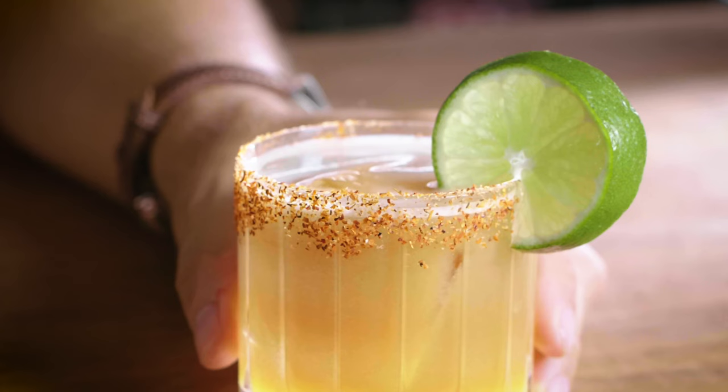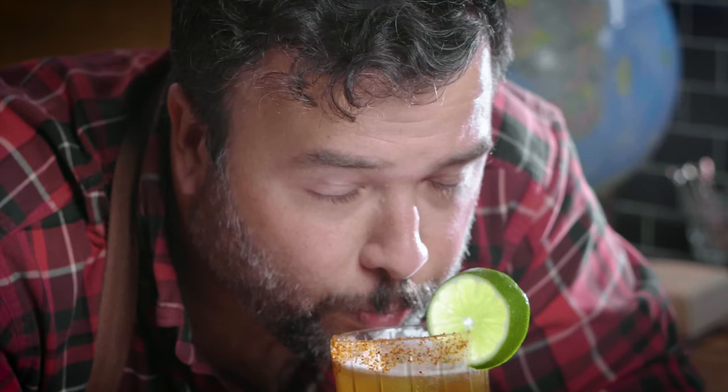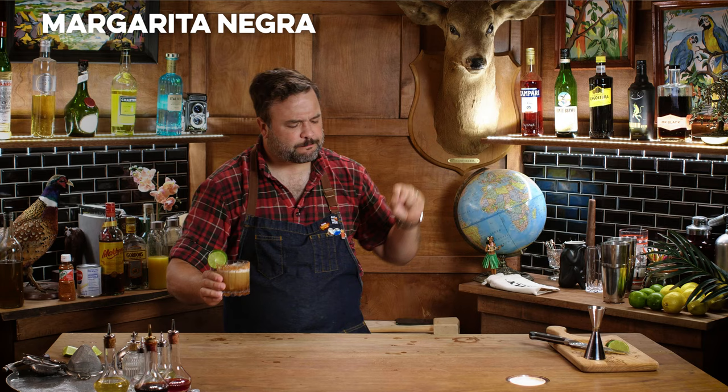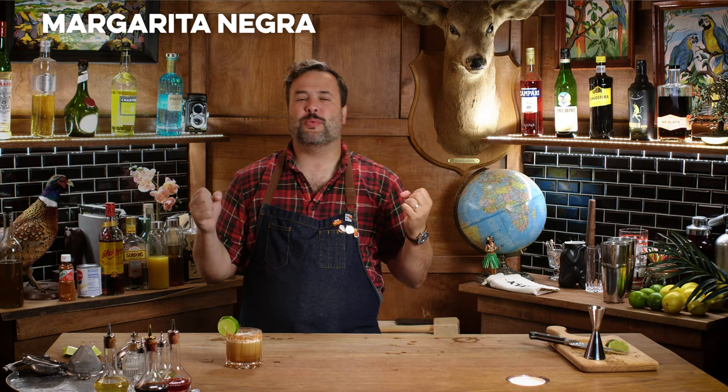And there we have a Margarita Negra — a coffee margarita. That is so good, so wonderful. What a surprising drink this can be. I went a little off script by using the tahini, but I think the combination of salt and chili with the coffee — and coffee is adjacent to chocolate; as a matter of fact, the secret ingredient in a lot of your favorite chocolate desserts is coffee — that spicy chocolate thing happens, which is awesome.